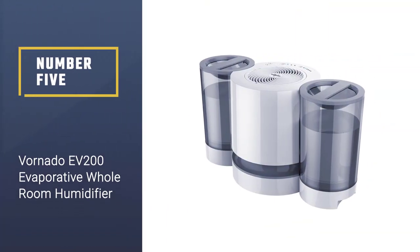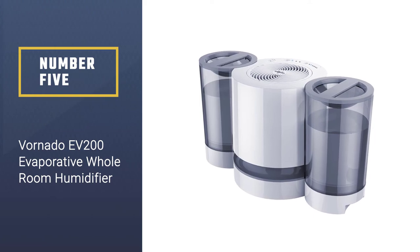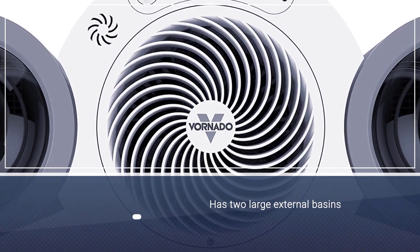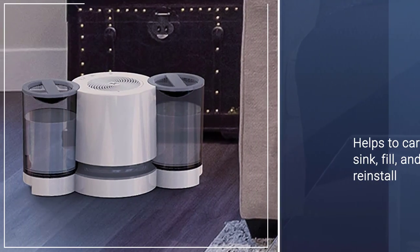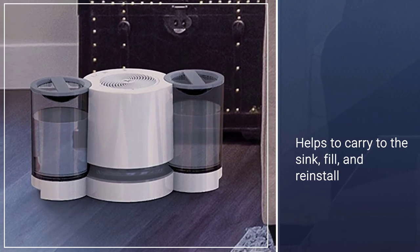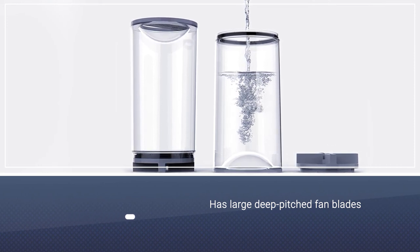Number 5: Vornado EV200 Evaporative Whole Room Humidifier. Some evaporative humidifiers are difficult to refill, but this model from Vornado features two large external basins to carry to the sink, fill, and reinstall. This model also features large deep-pitched fan blades that can move enough air to humidify spaces up to 700 square feet.